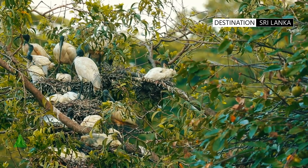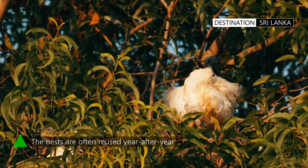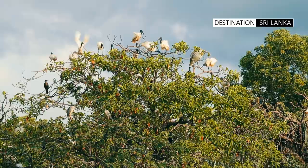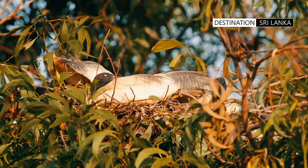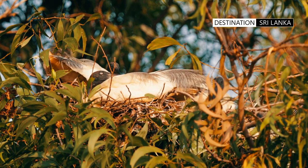During the breeding season, bare patches under the wing turn a vivid red, which can be seen when the bird attempts to fly. It lacks a sound-producing mechanism and is mostly silent, except for grunts made by pairs at nests. The average clutch consists of two to four eggs.